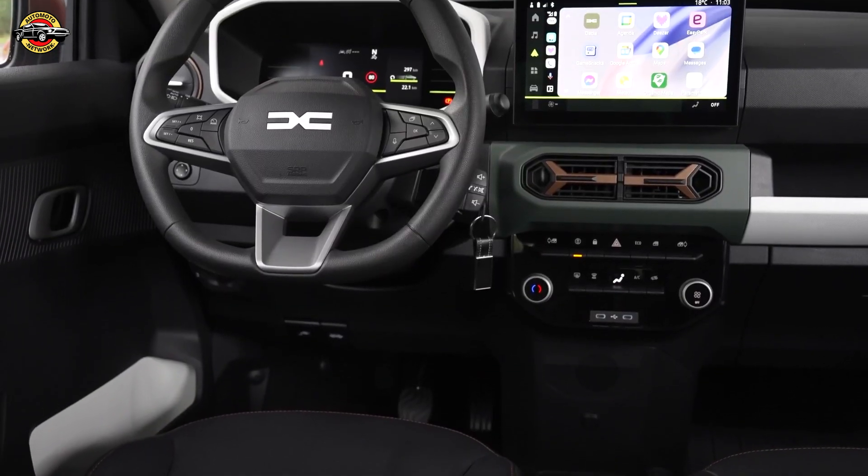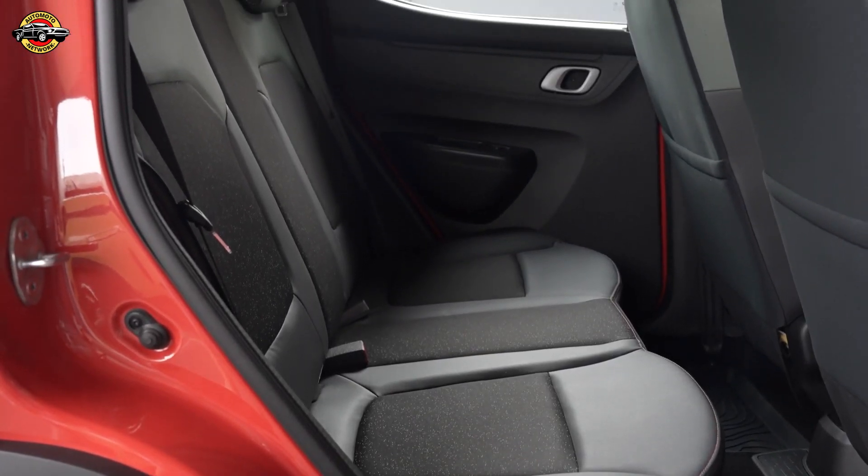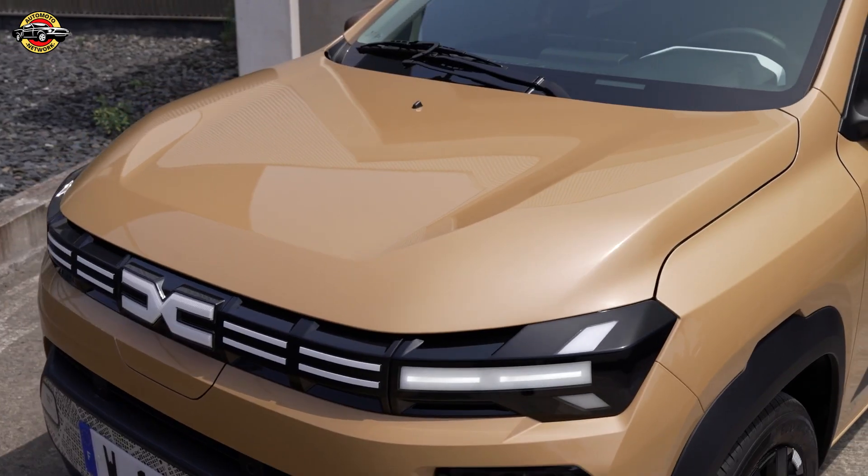With its easy-to-handle design, impressive storage capacity, and robust build, the new Dacia Spring stands out as a practical and affordable choice for those seeking an efficient and versatile electric vehicle.